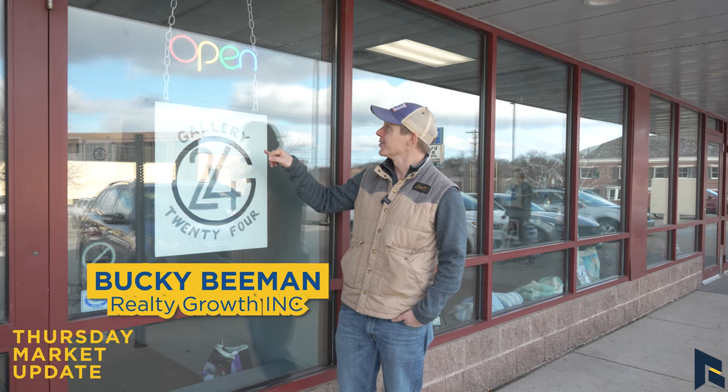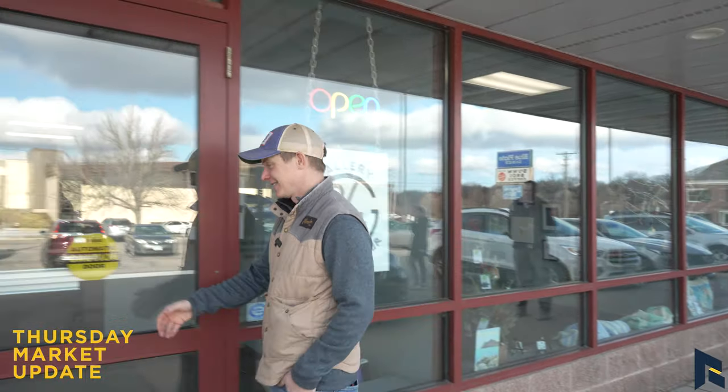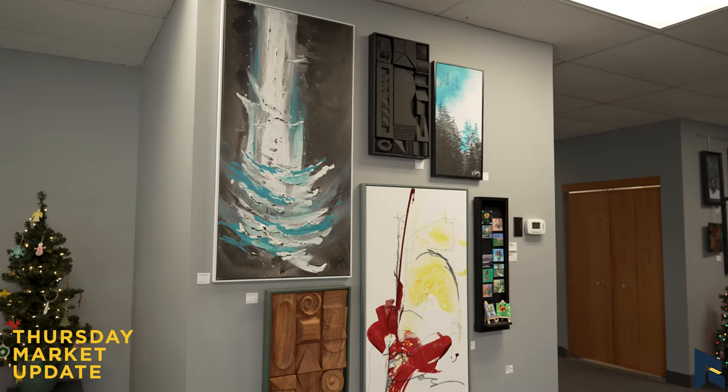There's a new sign off Elton Hills. We need to see what's inside this space. Welcome to the market update. We are in a space that was once a bank and it no longer is. Well, this is Gallery 24 and I'm Kay Fox, one of the board members here at Gallery 24.